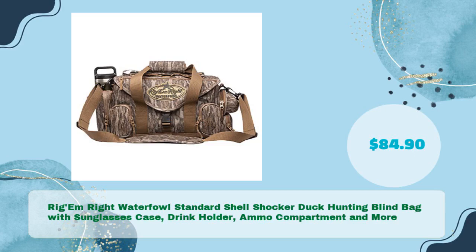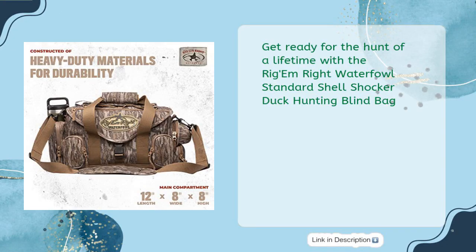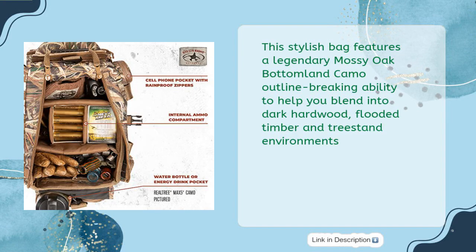Rigam-Rite Waterfowl Standard Shell Shocker Duck Hunting Blind Bag with Sunglasses Case, Drink Holder, Ammo Compartment and More — just $84.90. Get ready for the hunt of a lifetime with the Rigam-Rite Waterfowl Standard Shell Shocker Duck Hunting Blind Bag. This stylish bag features a legendary Mossy Oak Bottomland camo outline-breaking ability to help you blend into dark hardwood, flooded timber, and tree stand environments.